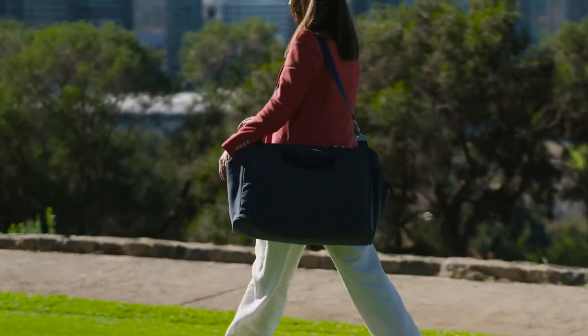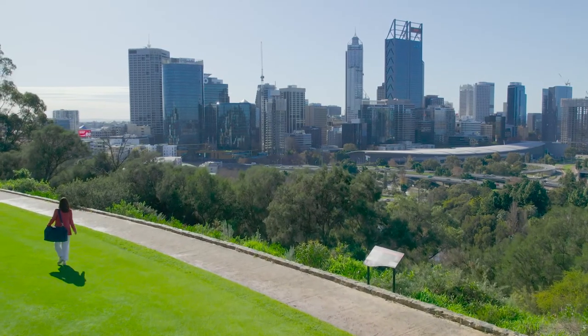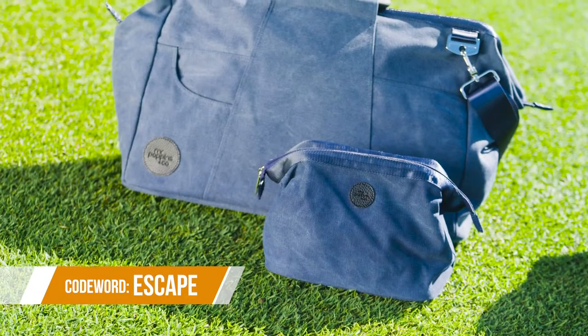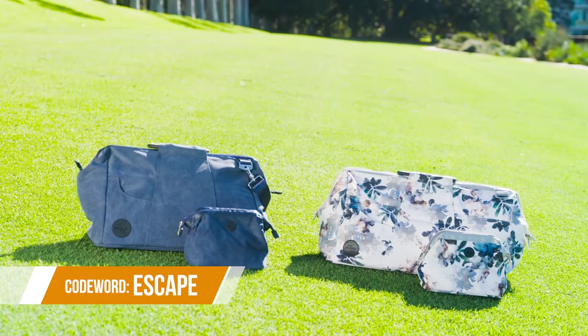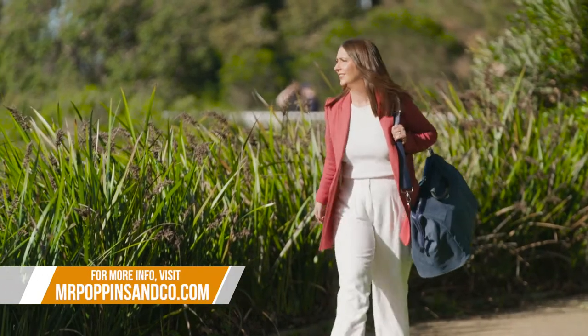For the next three days, Mr Poppins & Co have a very special offer just for Destination WA viewers. Receive a free matching toiletry bag with every leisure bag purchase. Use the code ESCAPE at checkout. For more details and to pick up this exclusive offer, head to this website.